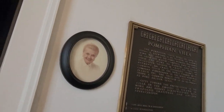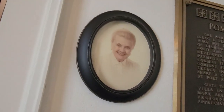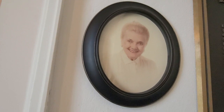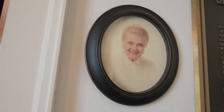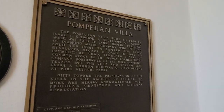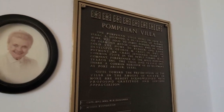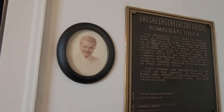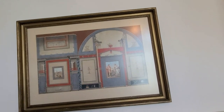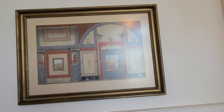That woman in the picture — her name is Sidalees Frediman. She and her husband were prominent figures of Port Arthur during the 1900s and into the '80s. She was part of the Port Arthur Historical Society and was the one who made this home what it is now. This other picture is just decorative art.